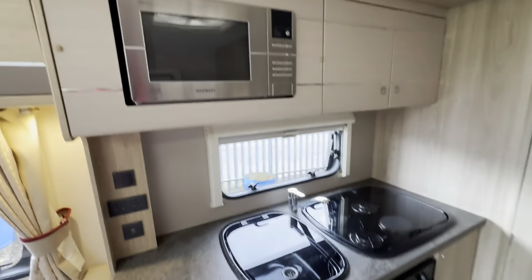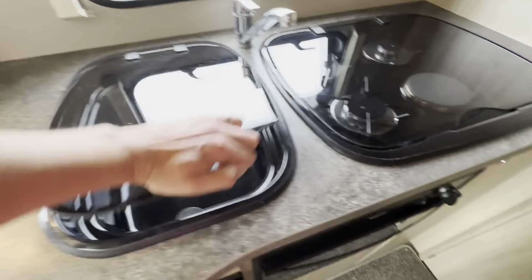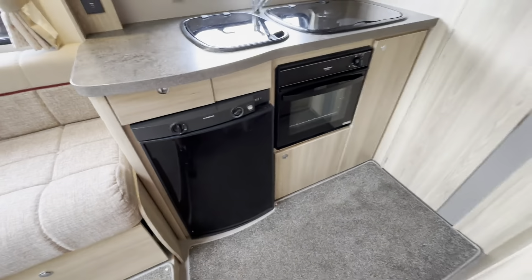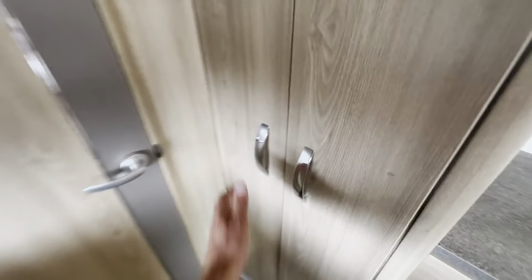You have got your microwave tucked in there with storage all around it, plenty of surface area next to your sink, and your three ring burner and hot plates, oven, grill, and a large fridge as well — so a nice kitchen area.